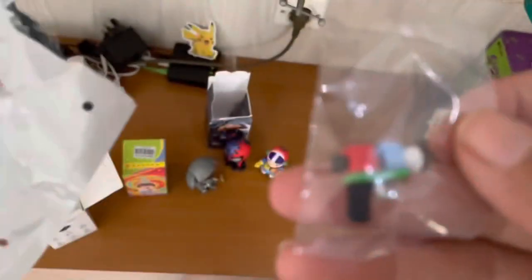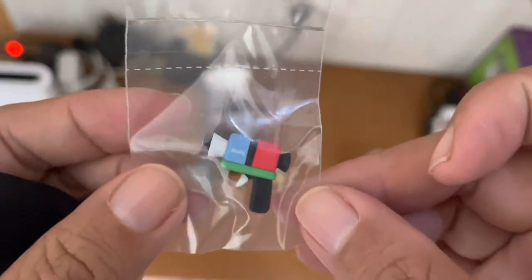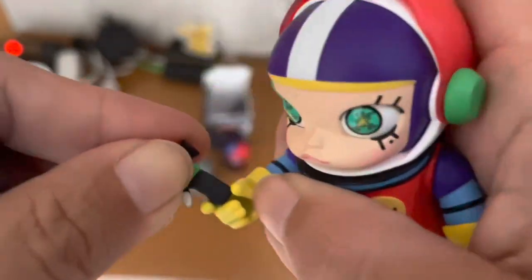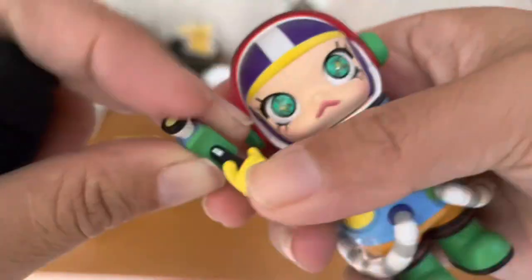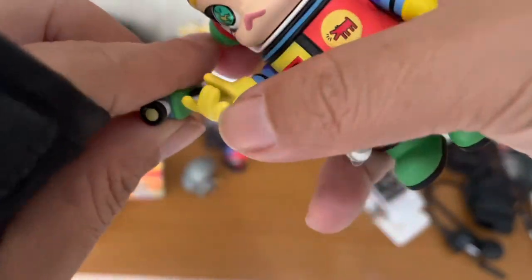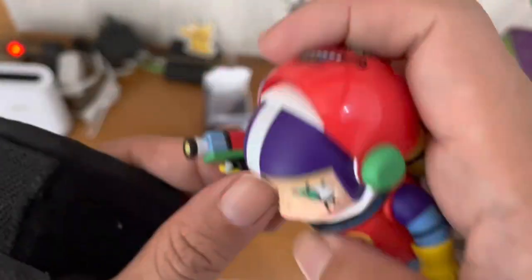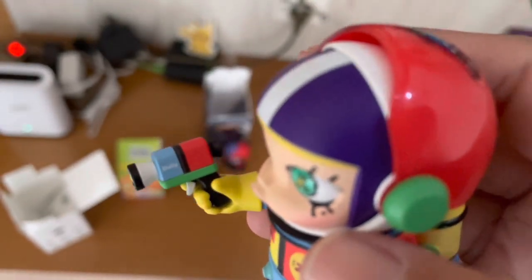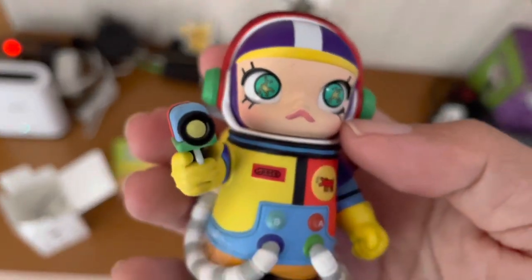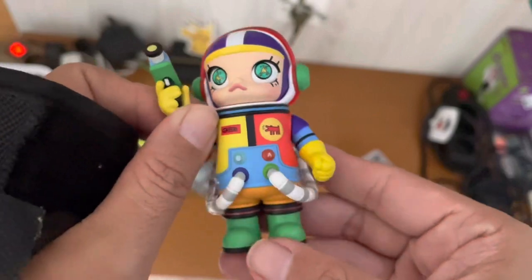The Kid Haring collaboration and the SpongeBob one — visiting one of the most popular artists — suggests that Popmart has the ambition to go international. If you're curious about how Popmart collaborates with deceased artists like Kid Haring, an interesting article is available below for your reading. For the figure itself, I really like the visor and the alien eyes, and I like that it's all articulated — you can twist the head, the hands, and the legs a little bit.